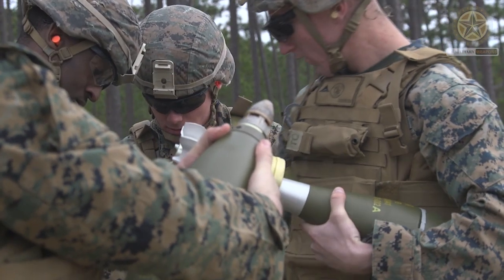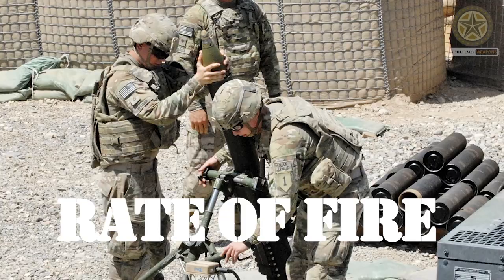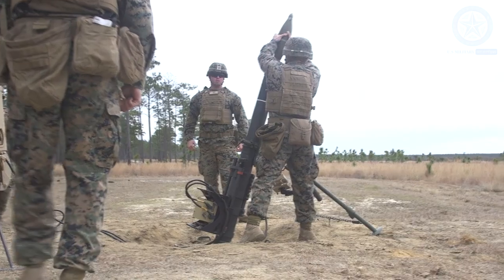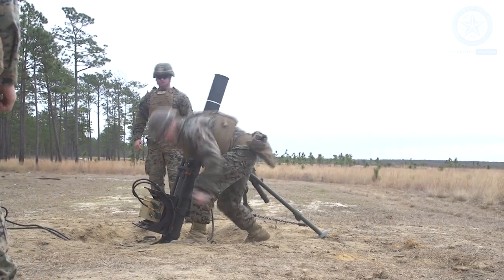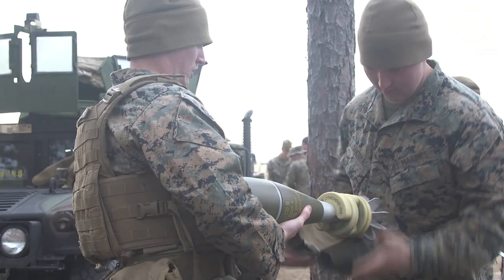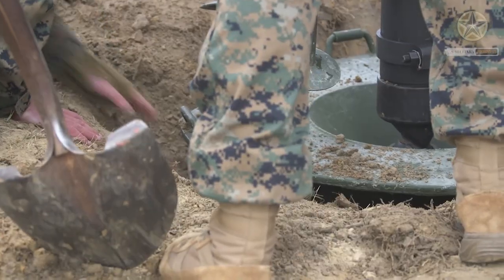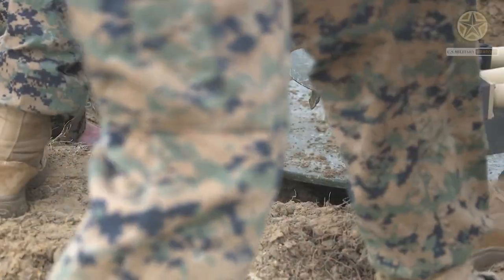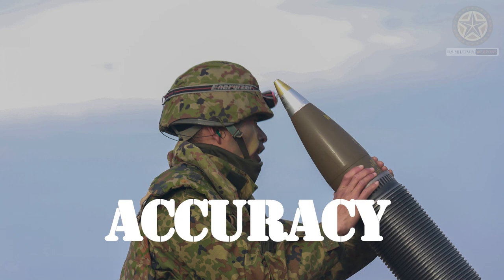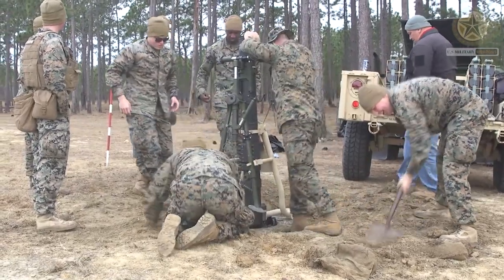Mobility: Many 120 millimeter mortar systems are designed to be relatively portable and can be quickly set up and fired by infantry or artillery units. Rate of fire: The rate of fire for a 120 millimeter mortar depends on the crew's training and the specific mortar system, but it is generally slower than that of smaller caliber weapons like machine guns or rifles.